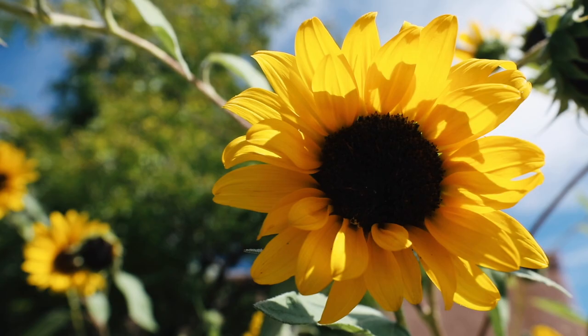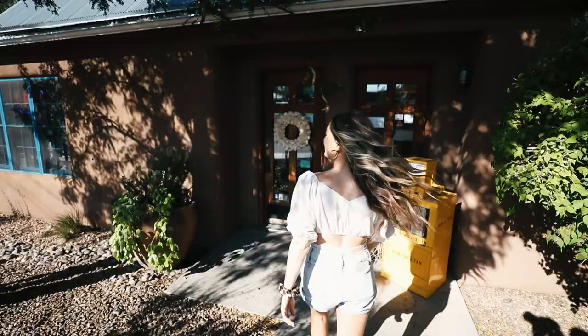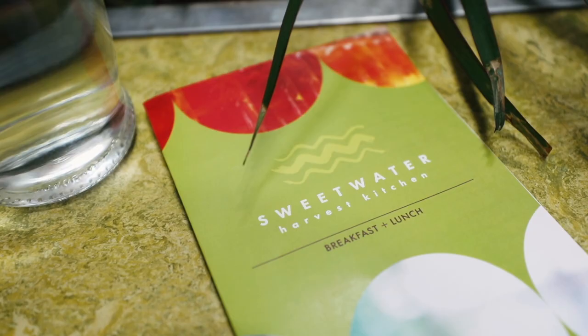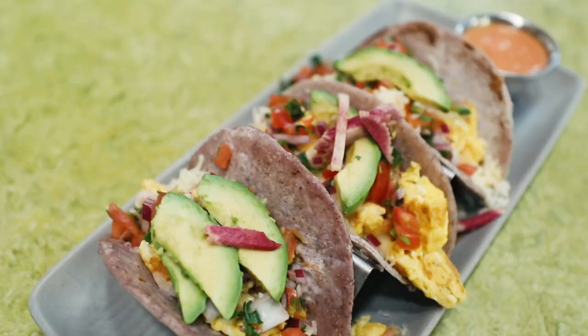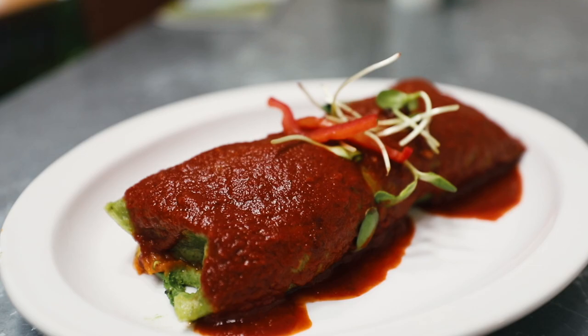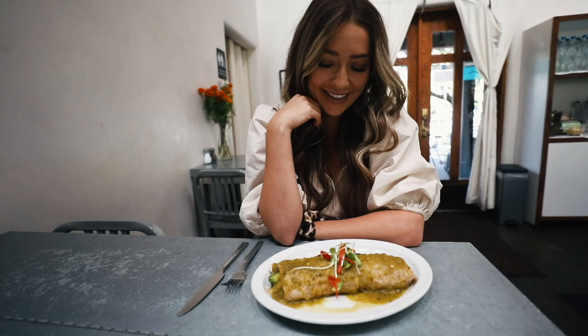For breakfast or lunch, definitely check out Sweetwater Harvest Kitchen. All of their dishes are full of organic and locally sourced ingredients. They have everything from vegetarian and vegan options to paleo and gluten-free dishes, so there's truly something that everyone can enjoy. They have everything from breakfast tacos to organic buckwheat pancakes and a killer breakfast burrito — which I got vegan, smothered in green chilies — and oh my god, it is so good.